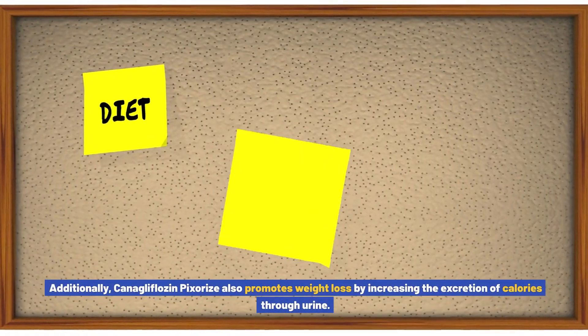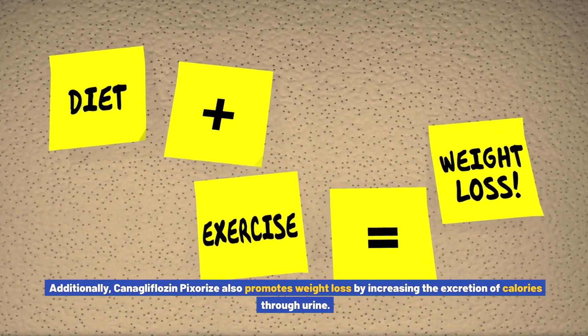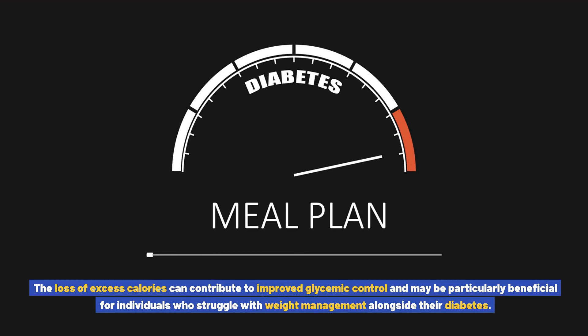Additionally, canigliflozin pixores also promotes weight loss by increasing the excretion of calories through urine. The loss of excess calories can contribute to improved glycemic control and may be particularly beneficial for individuals who struggle with weight management alongside their diabetes.